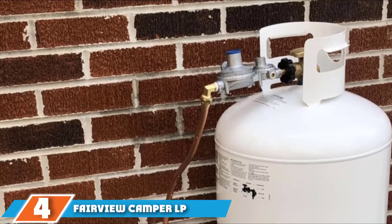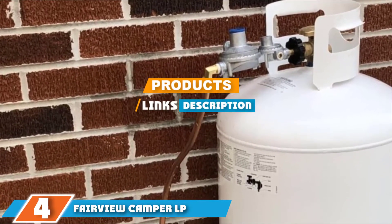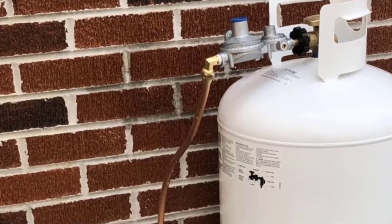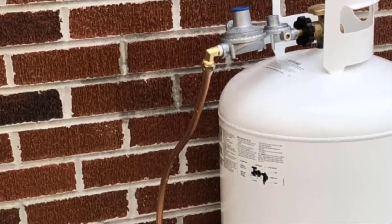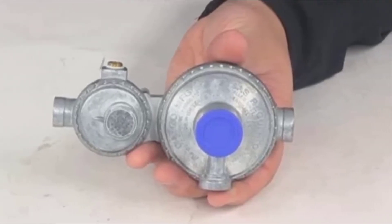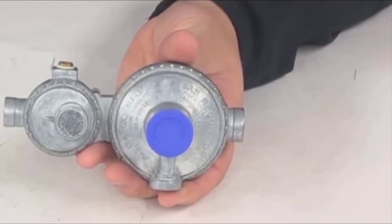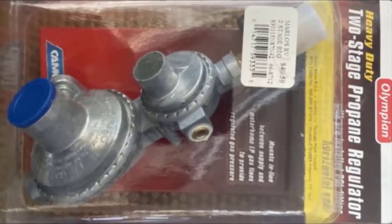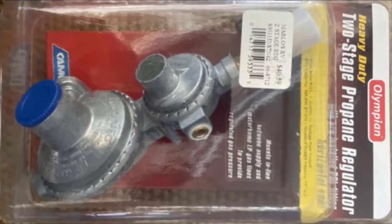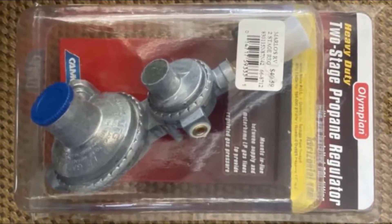Moving on to number 4, we have the Camco Horizontal Two-Stage Propane Regulator. This is a heavy-duty two-stage propane regulator with a pre-installed POL tank connection fitting, inlet, and horizontal vent. A smooth and consistent flow of gas to your appliances is guaranteed thanks to the integral first and second stages. The outlet of the regulator is a three-eighth inch female national pipe thread, with an 11-inch water column pressure and a BTU per hour capacity of 160,000.